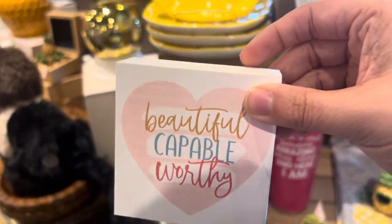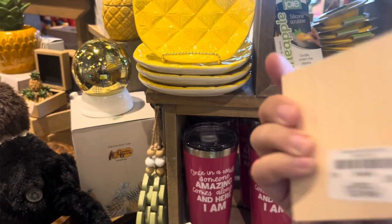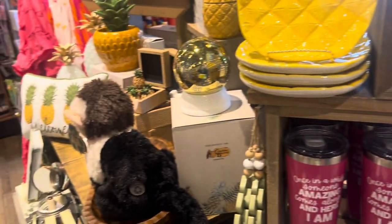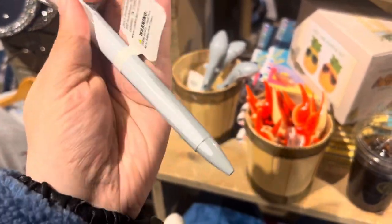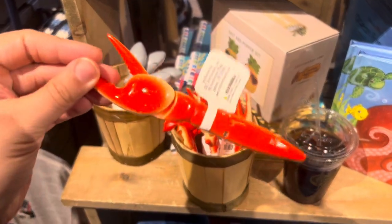This sign is nice — 'Beautiful, Capable and Worthy' — $3.99. Check out these cool shark pins, $3.99, and crab pins as well. Lots of cute ocean stuff for spring and summer.